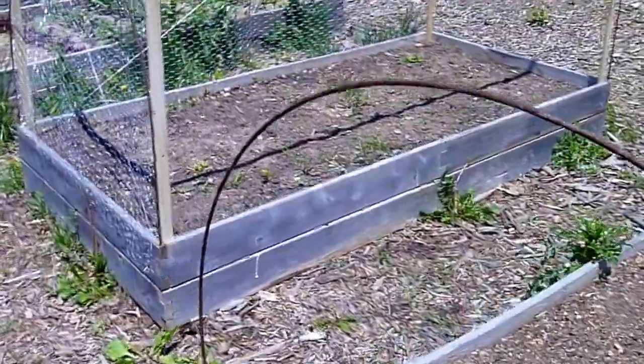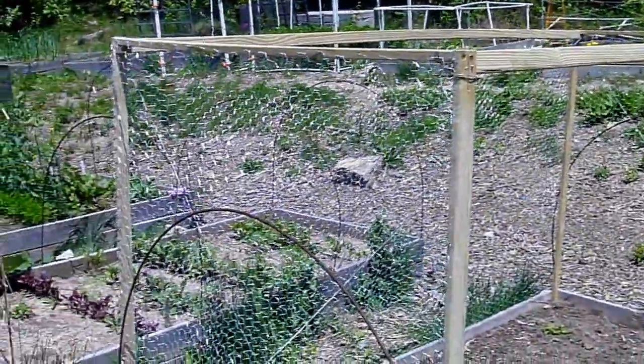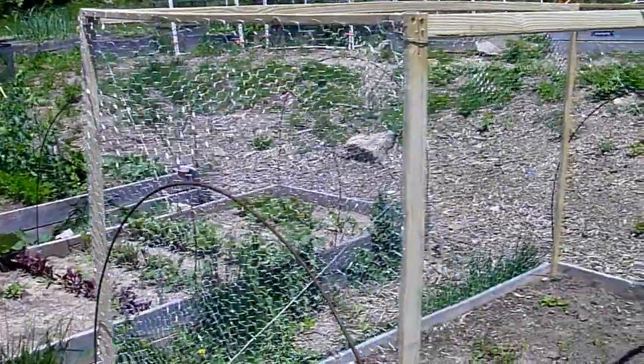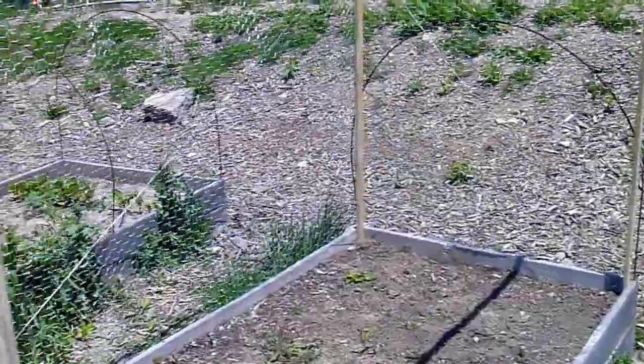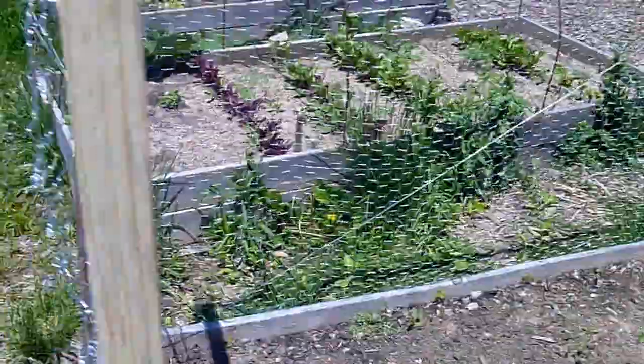Nothing in that garden. This person's got a sort of chicken coop looking thing going on here. This side's wide open — I suppose he's going to build a door here. Hasn't planted yet, but looks nice and sturdy.